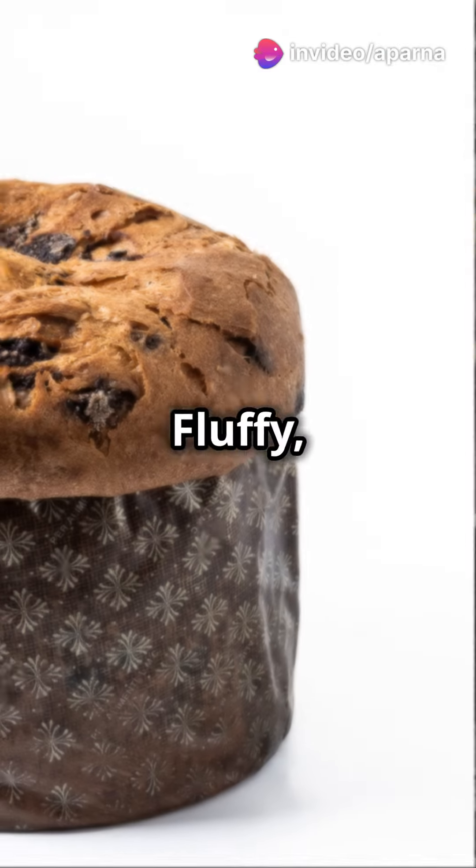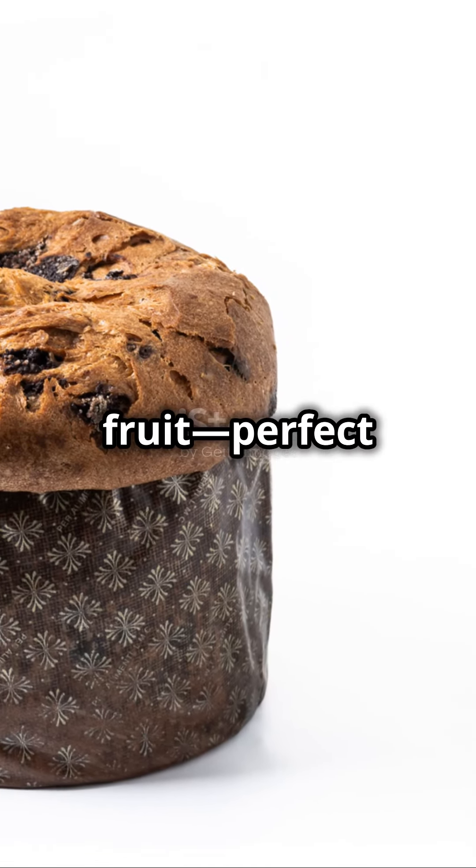Italy brings us panettone — fluffy sweet bread loaded with raisins and candied fruit, perfect for celebrations.